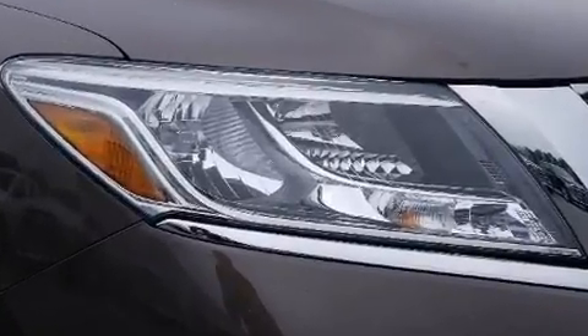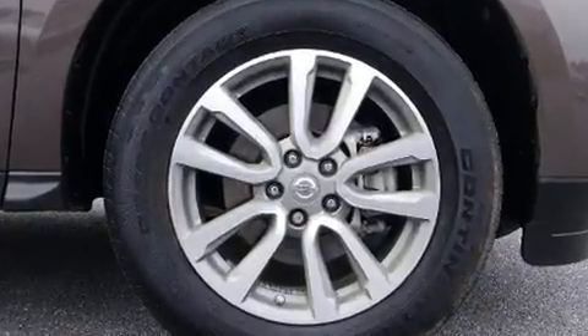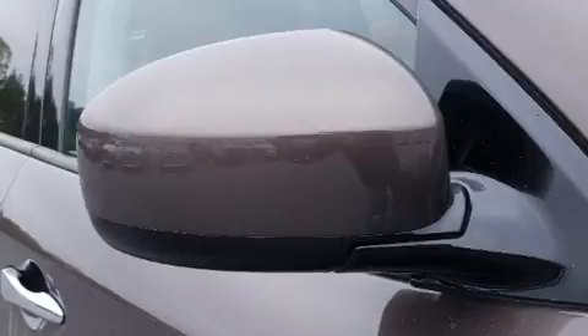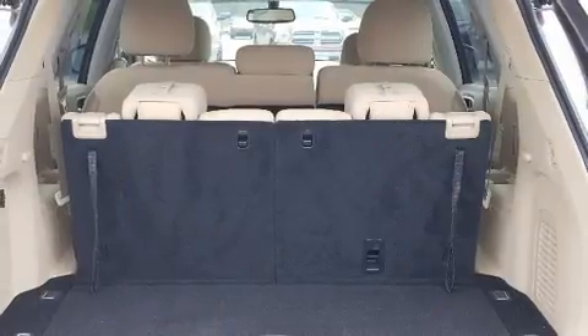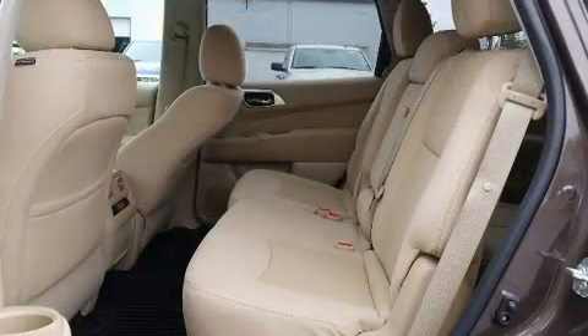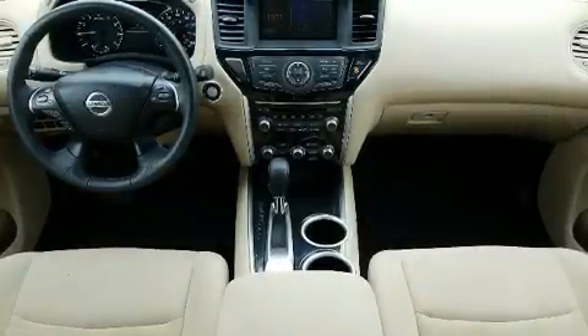Nissan ensures the safety and security of its passengers with equipment such as dual front-impact airbags with occupant-sensing airbag, brake assist, ignition disabling, and four-wheel disc brakes with ABS. Various mechanical systems are monitored by electronic stability control, keeping you on your intended path.